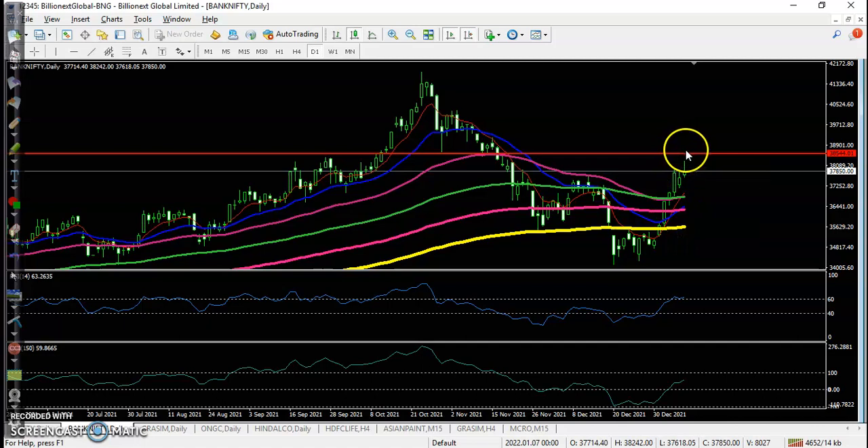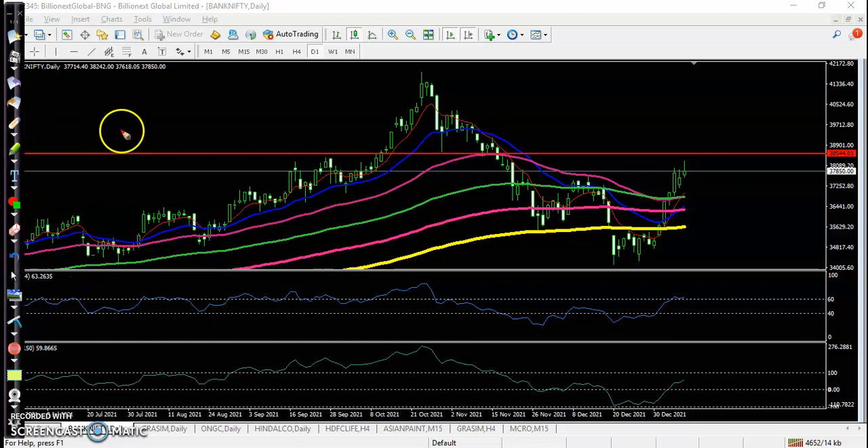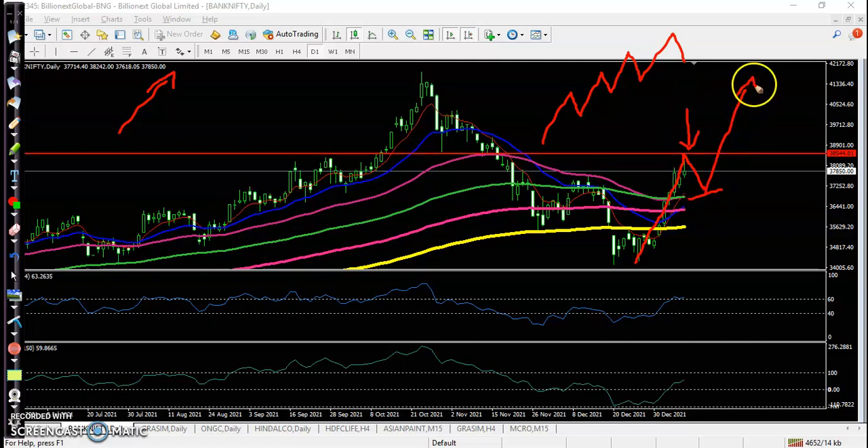From this level there is a probability to give a correction. Price never goes in a straight line — it goes like a wave: goes up, pullback, goes up, pullback. Over the last few days price has gone up with a strong rally, so there is probability to pull back, and then price may go up again. The pullback level would be near this moving average. Still not confirming any pullback, and RSI is still above 60, so it may continue.